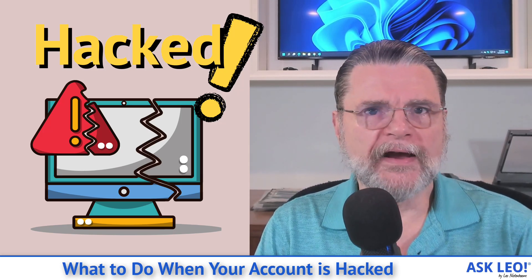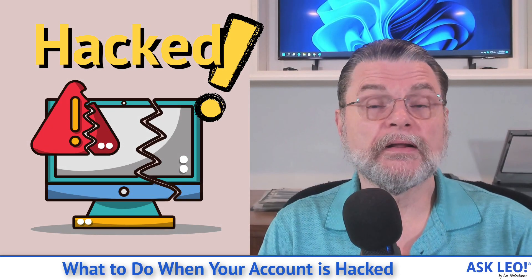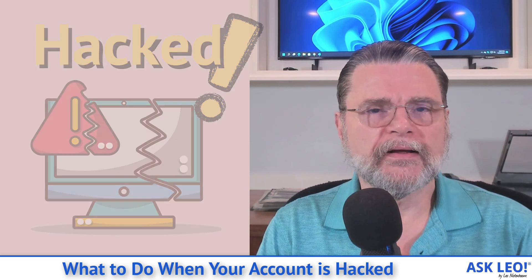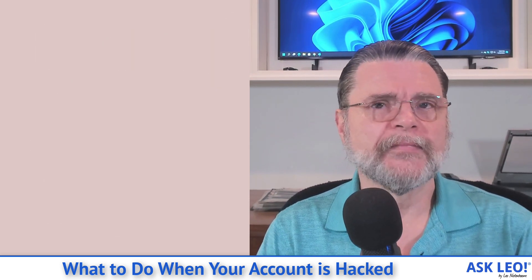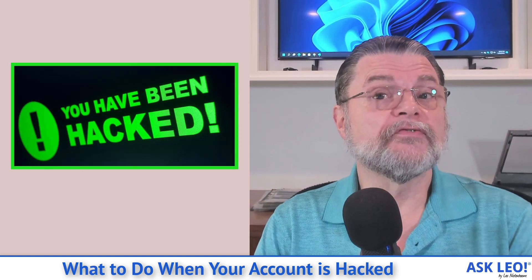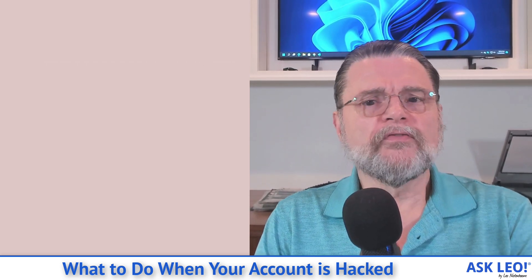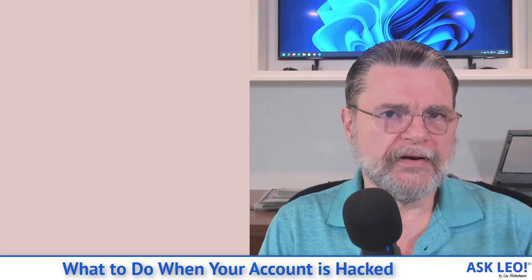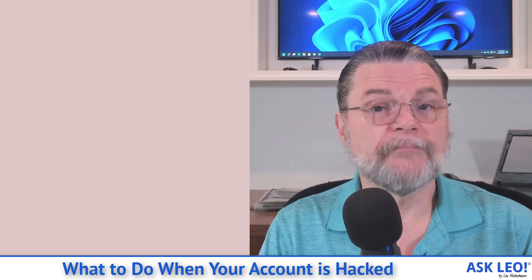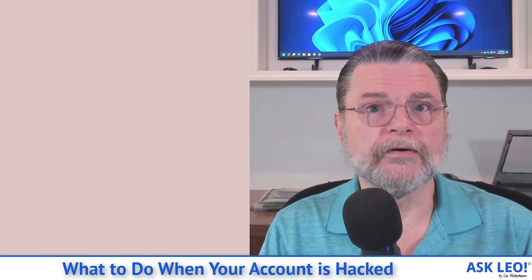What to do when your account is hacked. Hi everyone, Leo Notenboom here for askleo.com. It really does seem like we hear about account hacks all the time. I hear about them always because I have people coming to me asking for help getting their accounts back or regaining access. Regardless of what kind of account has been hacked, there are some very basic steps that you need to take as soon as possible after you discover the hack. I want to go through some of those.